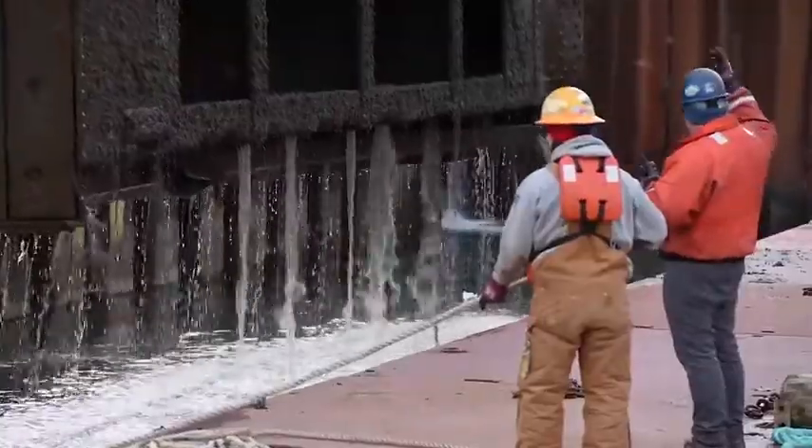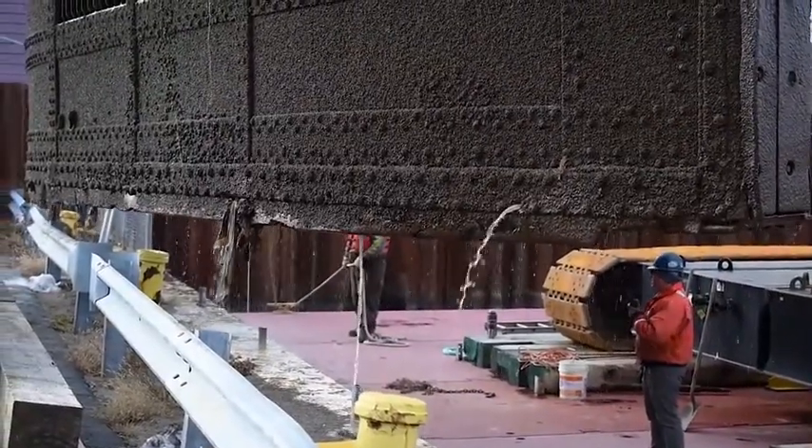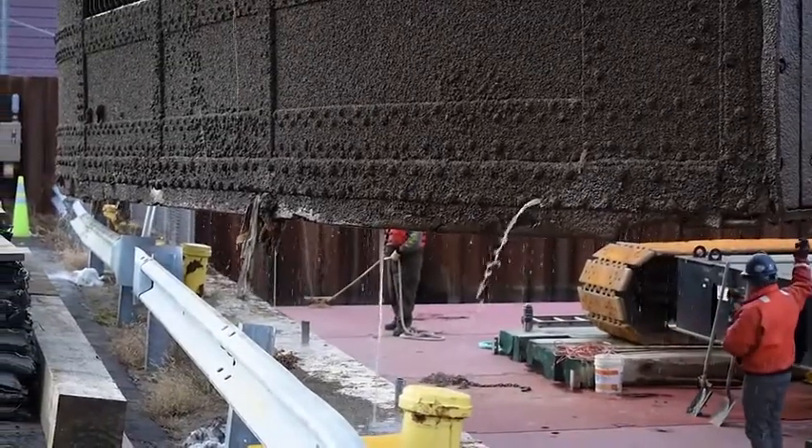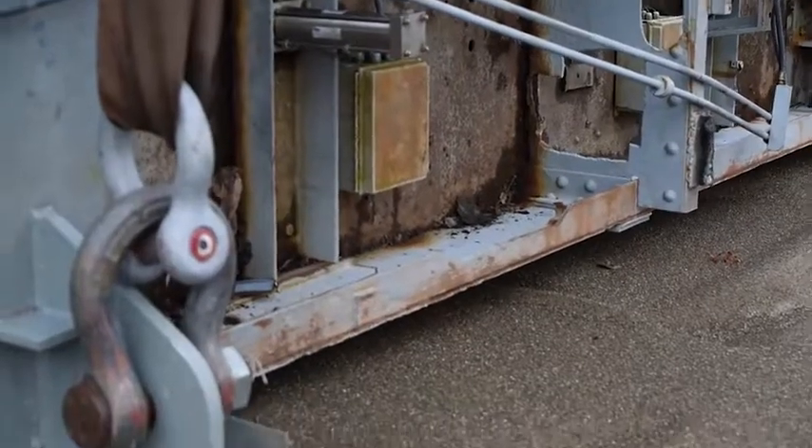Lifting the gates was a huge task. I'm proud of our team and what they've accomplished. Seeing these huge structures slowly rise out of the water was a sight to behold. Gently laying it down was the last piece before starting repair work.